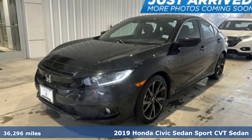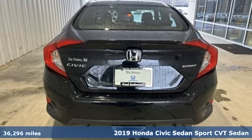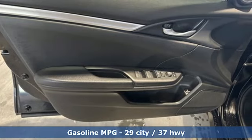It's a 2019 Honda Civic Sedan. It's efficient and fun. It's practical and fun. The Civic is perfectly suited for your life and fun.